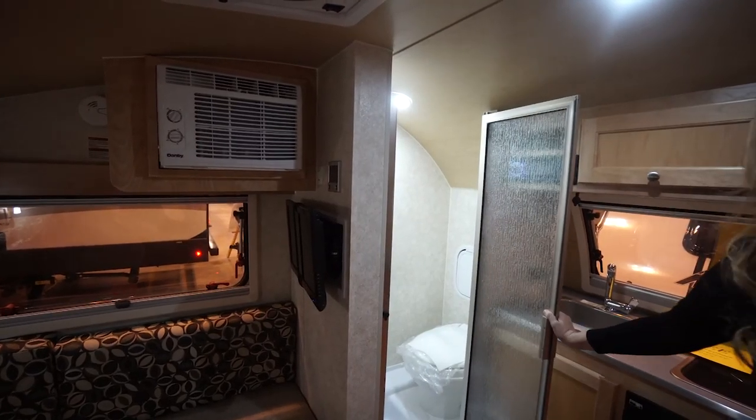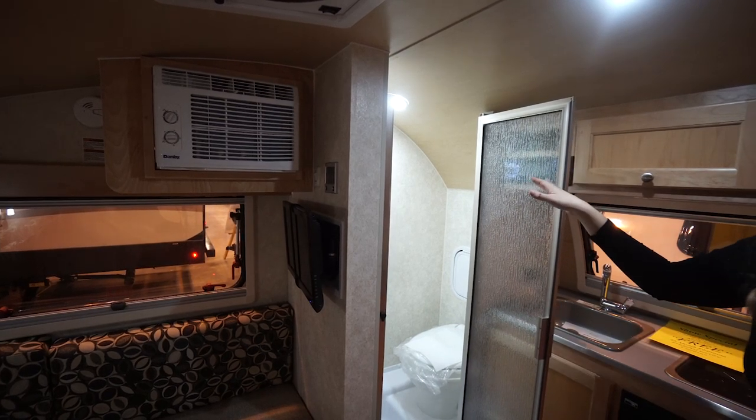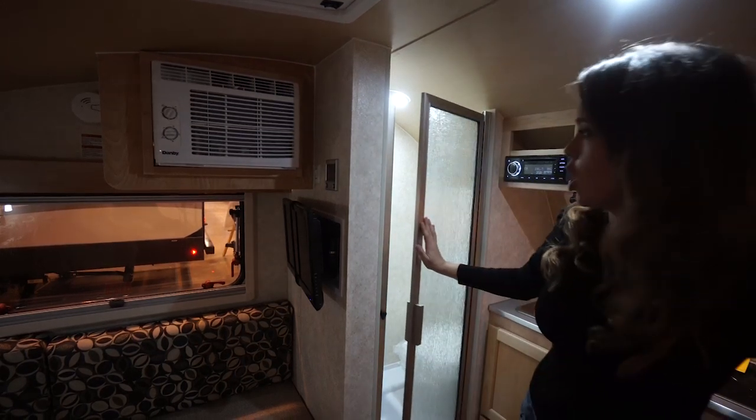The coolest thing about these Tabs, I think, is that this model comes with a wet bath as well, which is really nice for such a small thing that's only about 11 feet long.